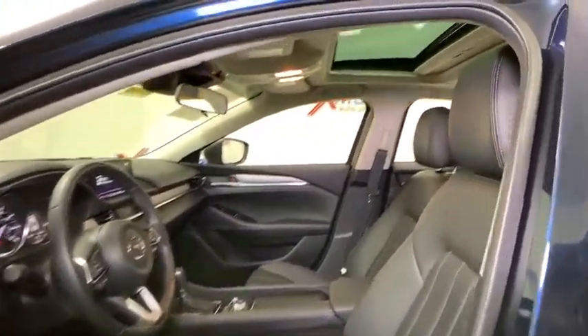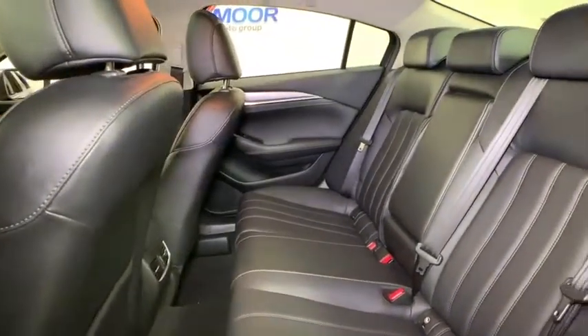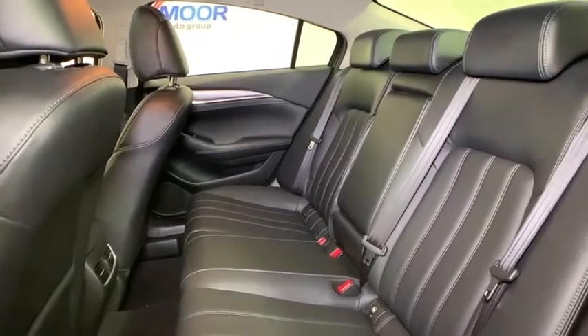Overhead console, tachometer, panic alarm, brake assist, power moonroof, remote keyless entry, tilt steering wheel, front reading lamps, driver vanity mirror.